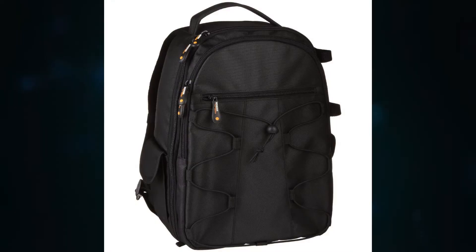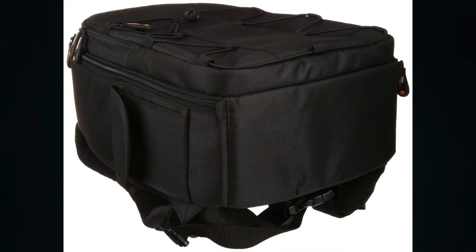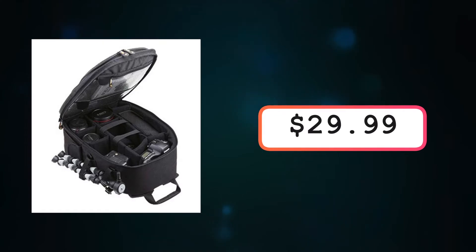So the first gift that I have here is a camera backpack. Eric personally has one of these and he absolutely loves it. We go to weddings, parties, everything like that, and it keeps our cameras very secure and very safe. It's a pretty decent sized backpack and it holds a lot of stuff. The camera backpack is on Amazon for $29.99. It's so cheap for something that protects your cameras — totally worth it.